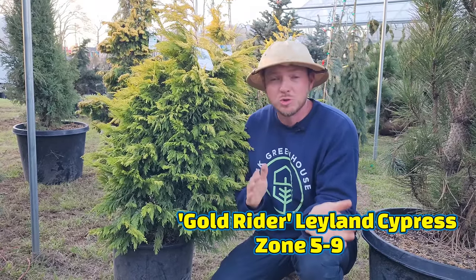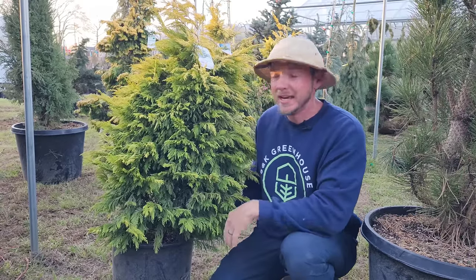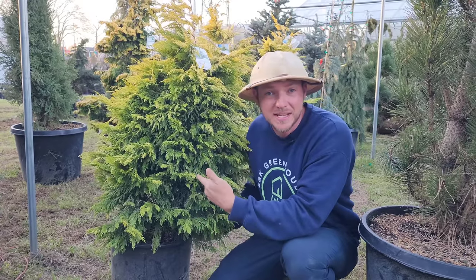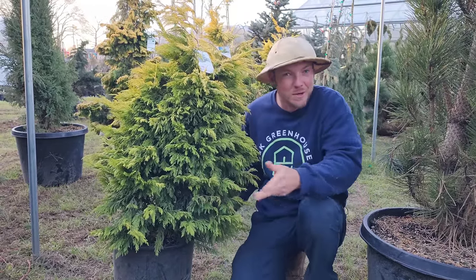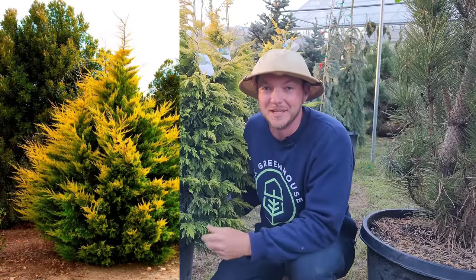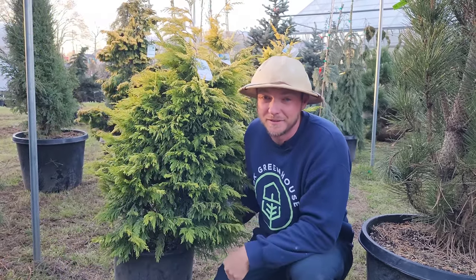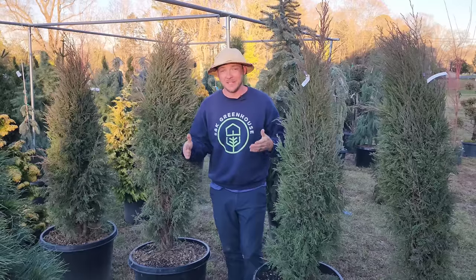This is a golden Leyland cypress called 'Gold Rider,' and you can kind of see why. It's going to get about 20 to 30 feet tall and 10 to 15 feet wide. It's great for privacy screens, but I actually love this as a specimen just because of its uniquely gold foliage. It grows very dense — so much more interesting and cool than a plain old Leyland cypress. You don't see the gold ones very often.